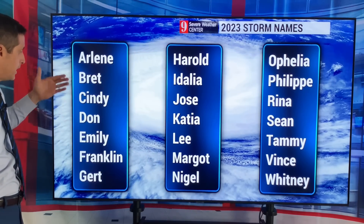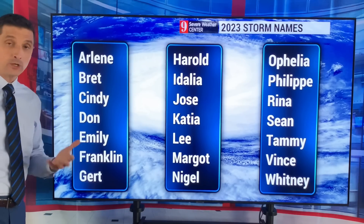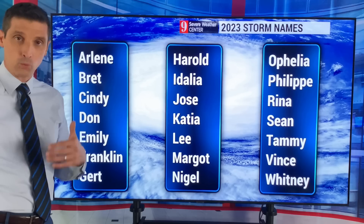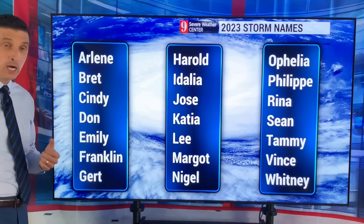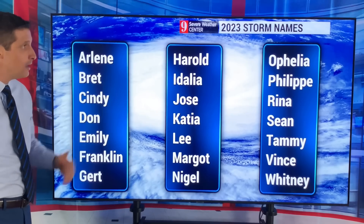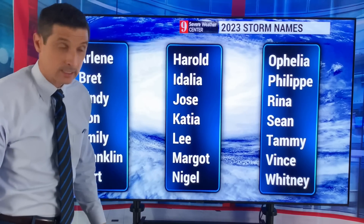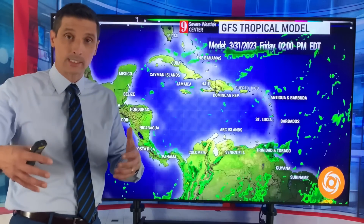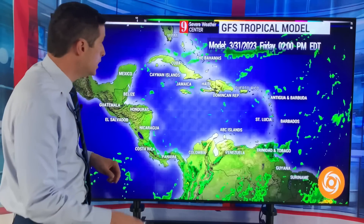The names on the list: Arlene, Brett, Cindy, Don, Emily, Franklin, and Gert. Occasionally I'll mention some other names — on the Pacific side and in different areas of the world there are different lists — but this is for the Atlantic Basin: the Atlantic Ocean, the Caribbean, and the Gulf of Mexico. Let's hope we don't get too far down the list and don't have anything too aggressive. Sometimes tropical systems can be great in the sense that they bring some much-needed rain into spots, but we don't need anything too aggressive.